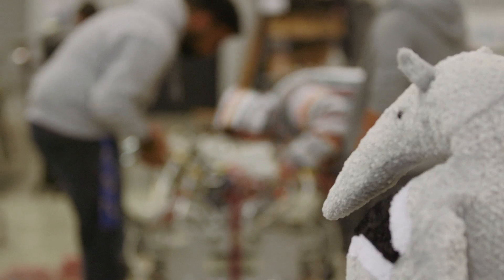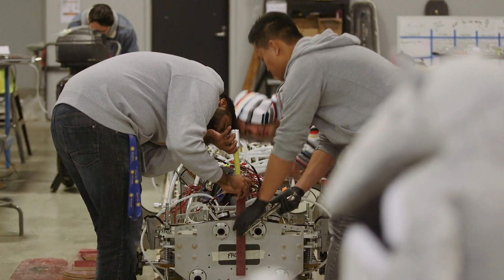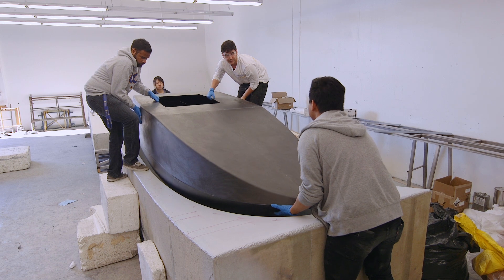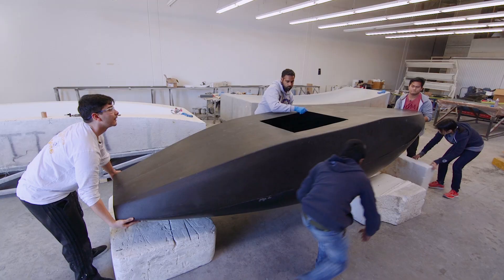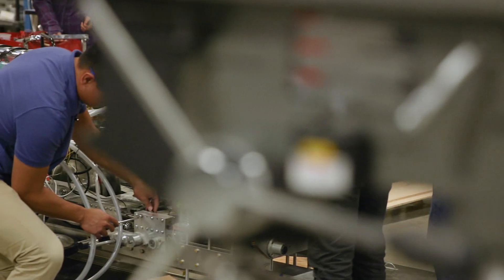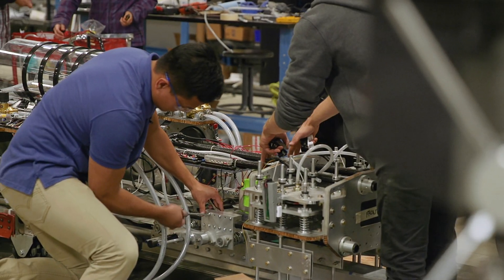One of the goals is to win this competition. But there's another goal in that we're collecting information to allow companies in the future to build a full-scale Hyperloop at a lower cost, because we'll have done some of that preliminary research. It's also just a project for students to learn more about how to be engineers.